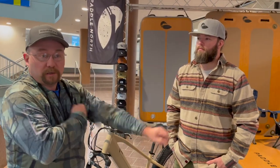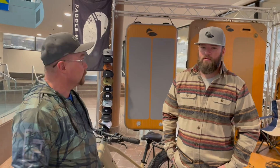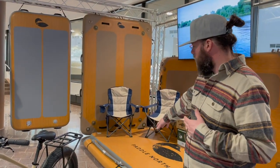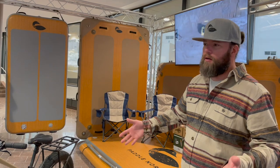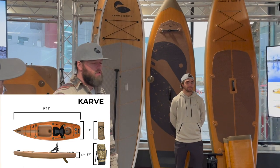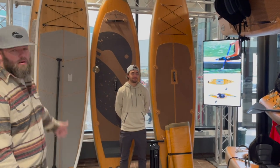We're here at another spot at the Duluth Sports Show. This is Matt from Paddle North, and he's going to show us what he's got. We've got all kinds of fun stuff here at Paddle North. Our most popular products are the utility docks — big inflatable platforms for the water. They pack down super small but can hold a ton of weight. We've also got electric bikes, and inflatable and hard paddleboards and kayaks. These all pack down into a backpack, super durable and super lightweight. The paddleboard starts at about 18 pounds.